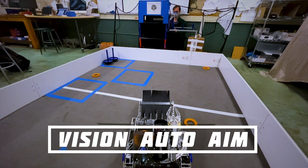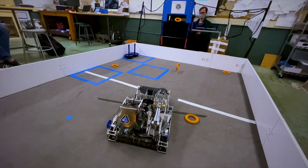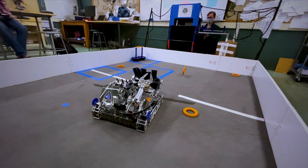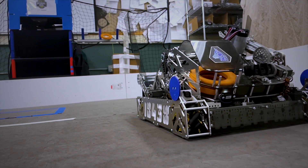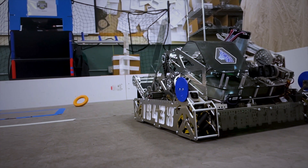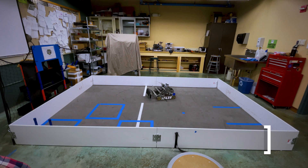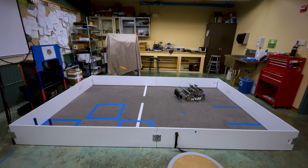Our robot is constantly running a two-stage vision-based automated aiming system. Using vision code that detects the goal with the front camera, our robot independently and automatically turns both the chassis and the telescoping hood towards either the high goal or the power shots. Our robot's vision code also uses a kinematics equation to determine how fast the flywheel needs to spin to fire the rings into the high goal or at the power shots from any distance on the field.